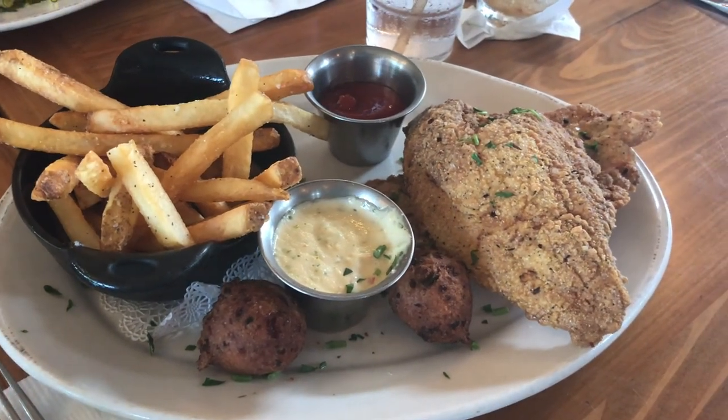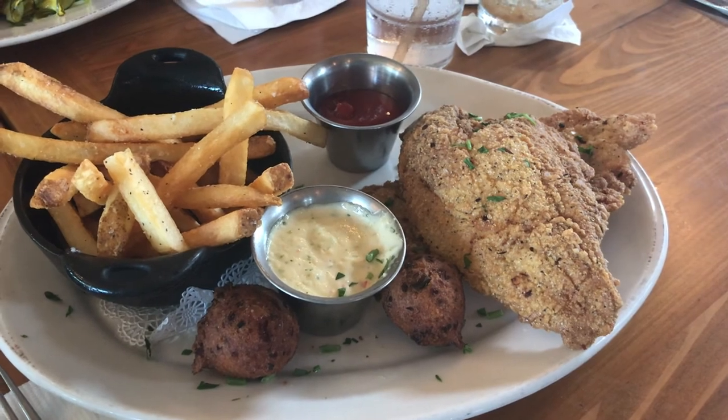My dad ordered the fried catfish, which came with french fries, hush puppies, and a side of remoulade. He ordered it extra crispy, which he thought was excellent — very light breading and very well seasoned, so it didn't overpower the flavor of the fish. The remoulade had a very nice heat to it, and my dad also requested some of their hot sauce to put on the fish. The fries were nicely seasoned as well, and the hush puppies surprised me — they had a very prominent red bell pepper flavor, which was a nice change from the usual strong onion flavor.